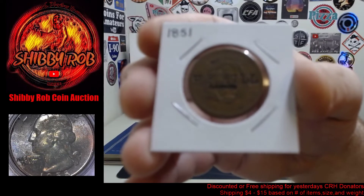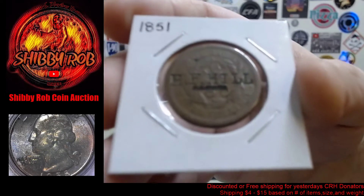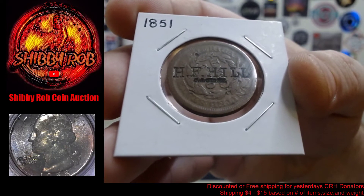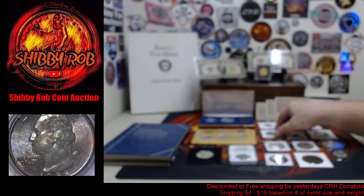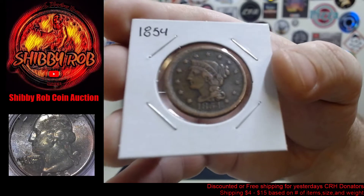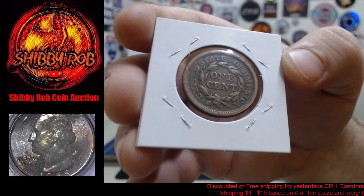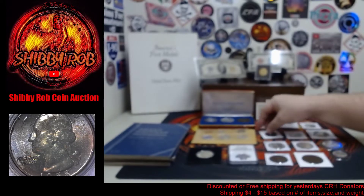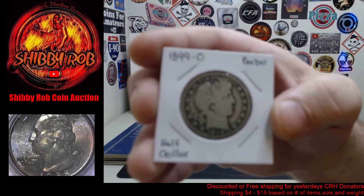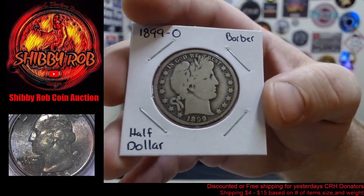A couple of large cents: this one is an 1851 with a counter stamp — 'H.F. Hill.' And then we have this one here, just an 1854 United States large cent in pretty nice looking condition.